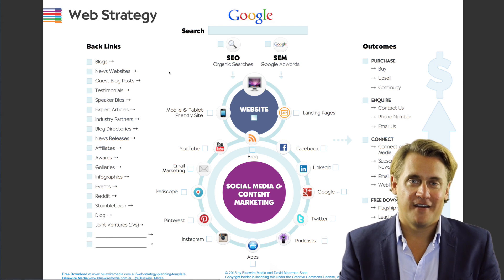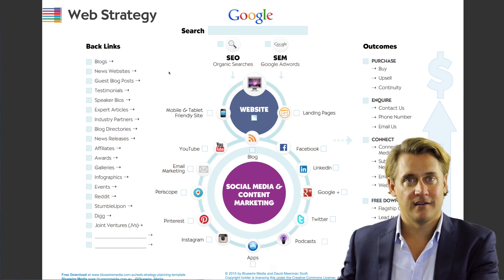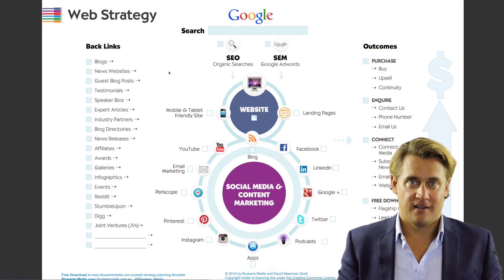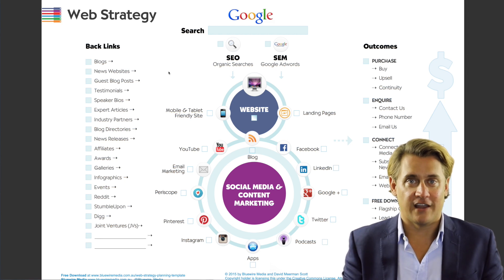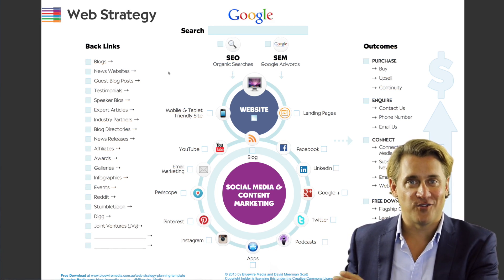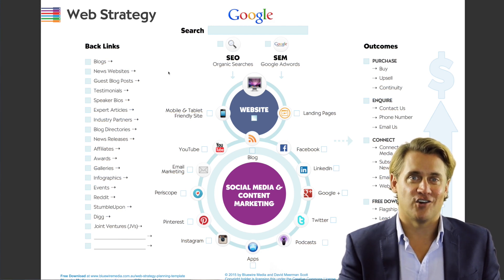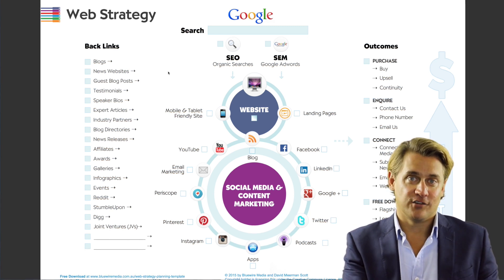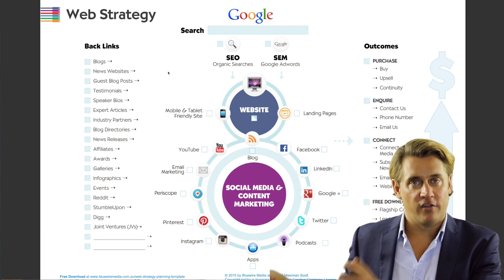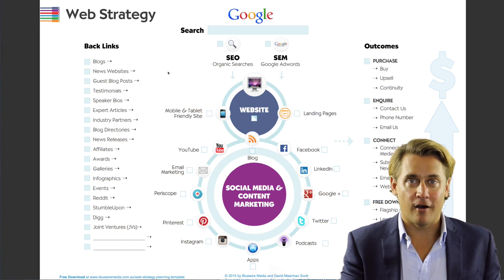Backlinks are valuable for two reasons. Firstly, somebody is sending a visitor — a human being visiting their site — to your website. That is a huge vote of confidence: they're inviting somebody to leave their website to come to yours. Not only does that send you traffic directly, but it's also a very big signal to Google. Google is not a human being — it's a robot or an algorithm — and it's looking at signals across the web that indicate whether or not you are an authority. Somebody linking to your site is incredibly powerful in what it's saying to Google.